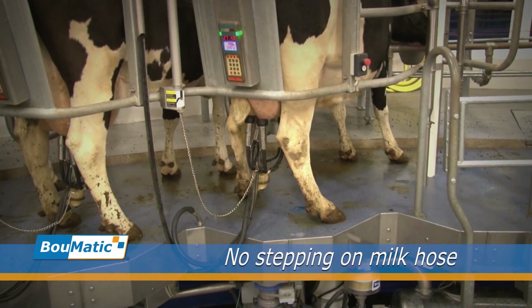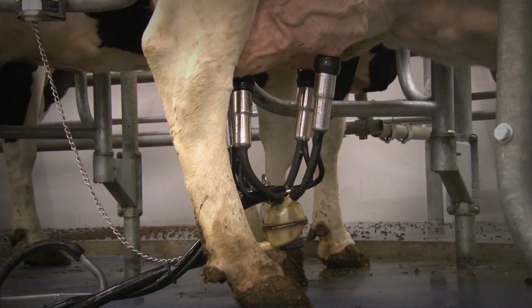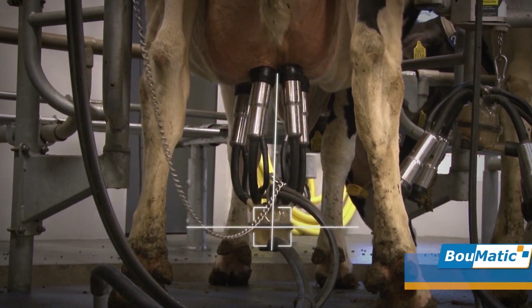Ideal location of the milk hose prevents cows from stepping on it and clusters from falling off. Excellent milking output is obtained by the proper positioning and balance of the cluster on the udder.